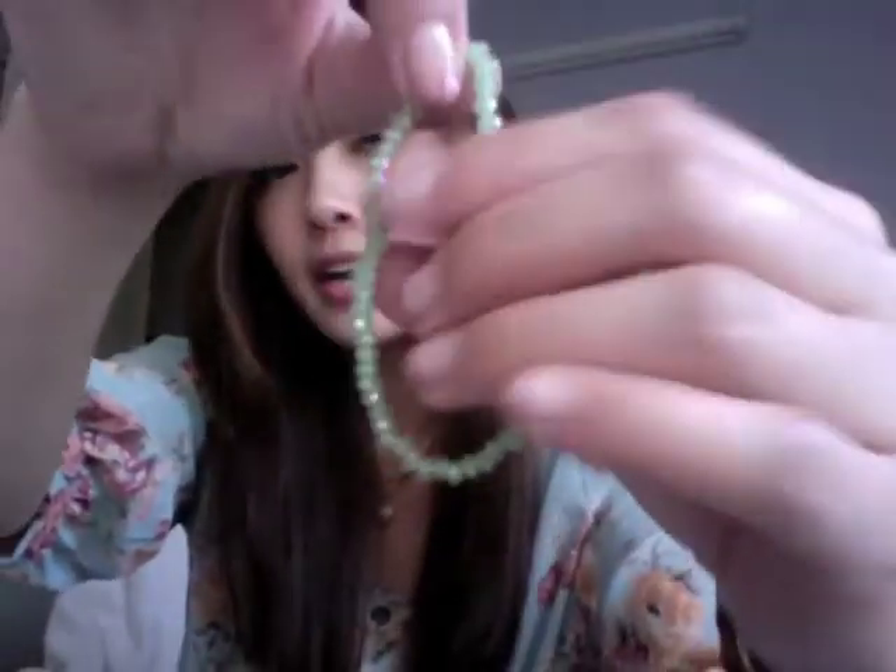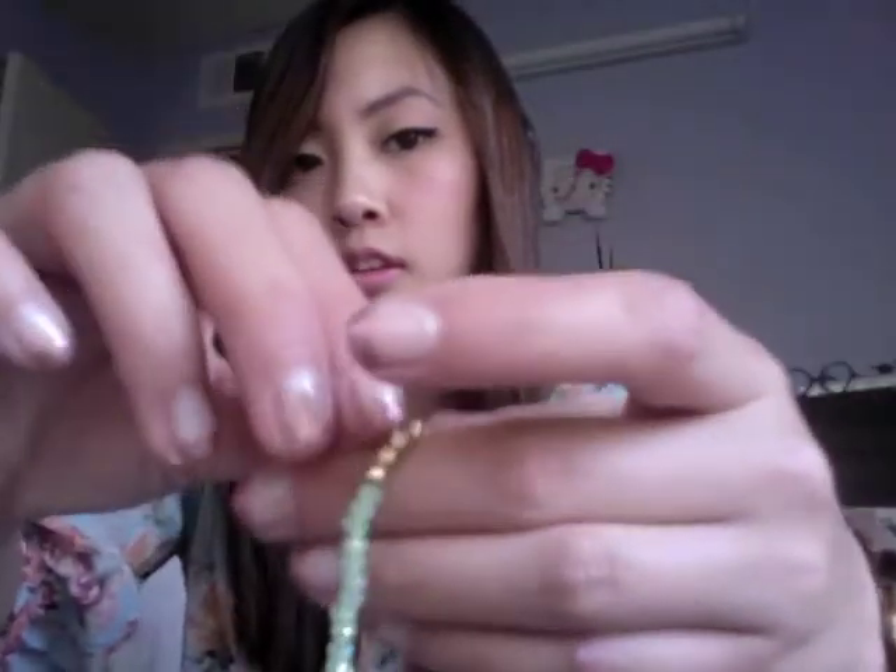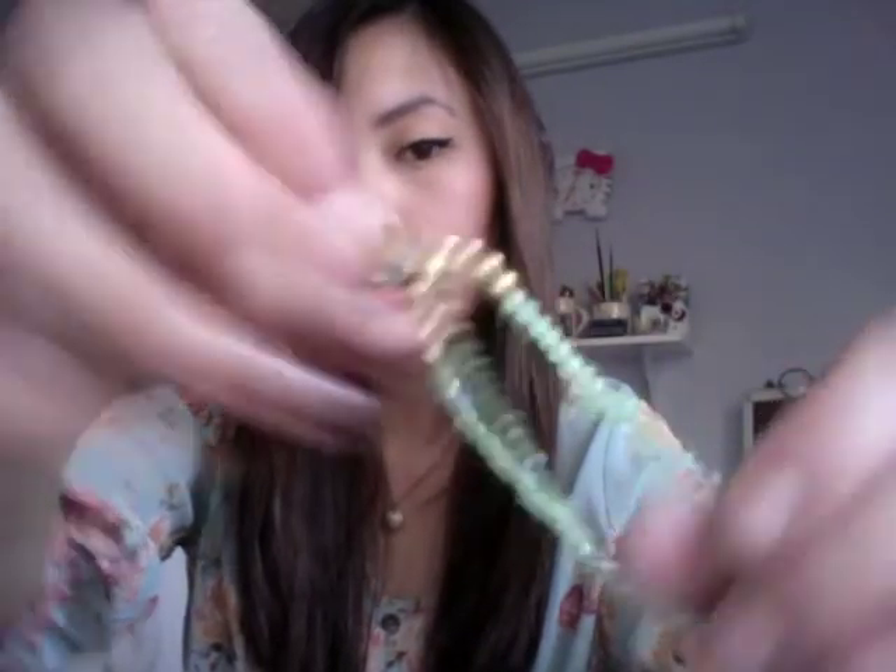Do you like my bracelet? I'm loving this bracelet — my friend gave it to me. It's a really pretty green color with a little charm. It matches my outfit perfectly and I layered it with my watch.